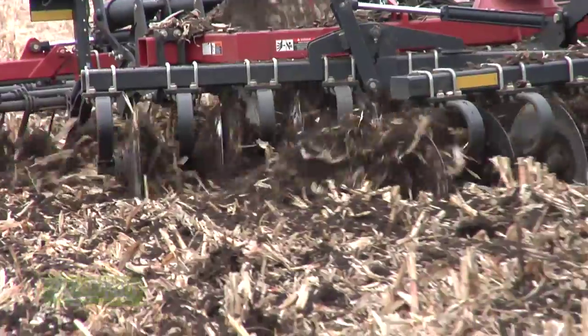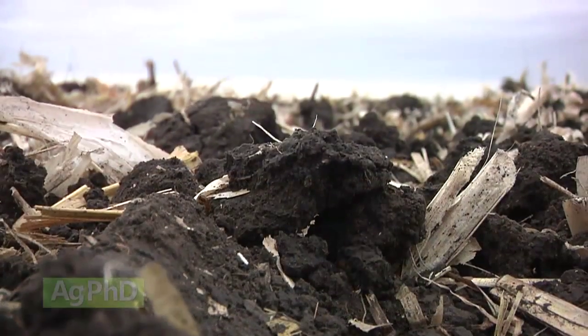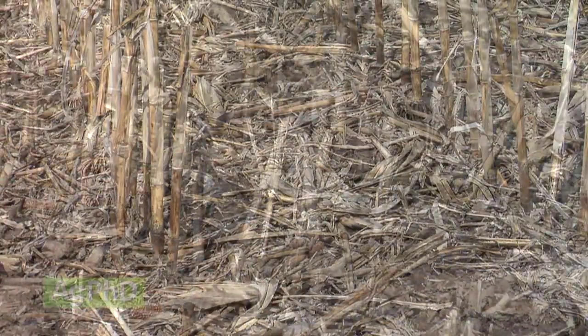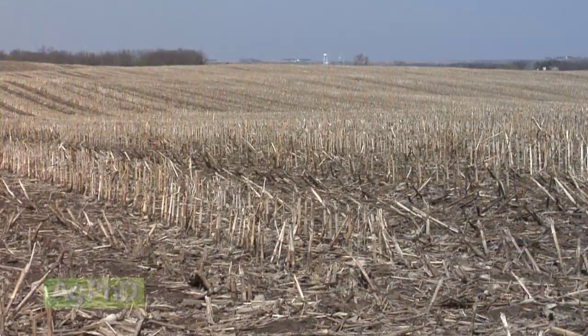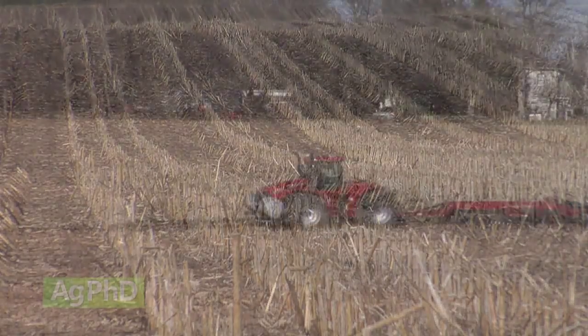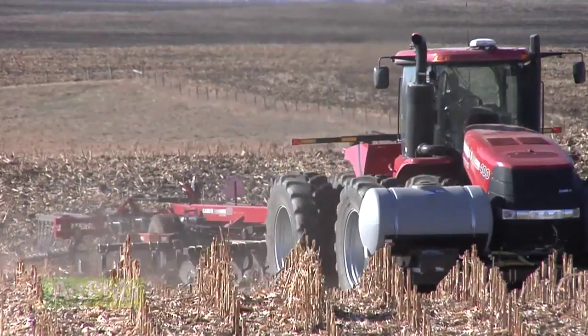Darren mentioned burying diseases, but you can also bury insects. That was a big reason why our dad and our grandpa used to do a lot of tillage — to bury European corn borers or other insects way down deep in the ground, so hopefully they would die and you'd have fewer incidents the next year. There are lots of reasons why farmers do tillage, and every farmer may have a slightly different reason. The opposite reasons apply for why farmers would do no-till: if you want the soil to stay cooler, preserve more moisture, reduce erosion. So just some different reasons for no-till or reduced tillage, but there are still a lot of farmers who do till.